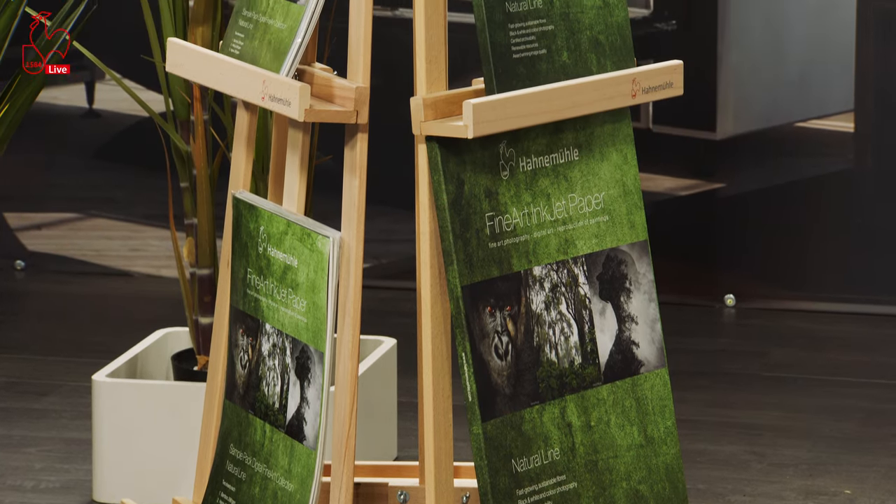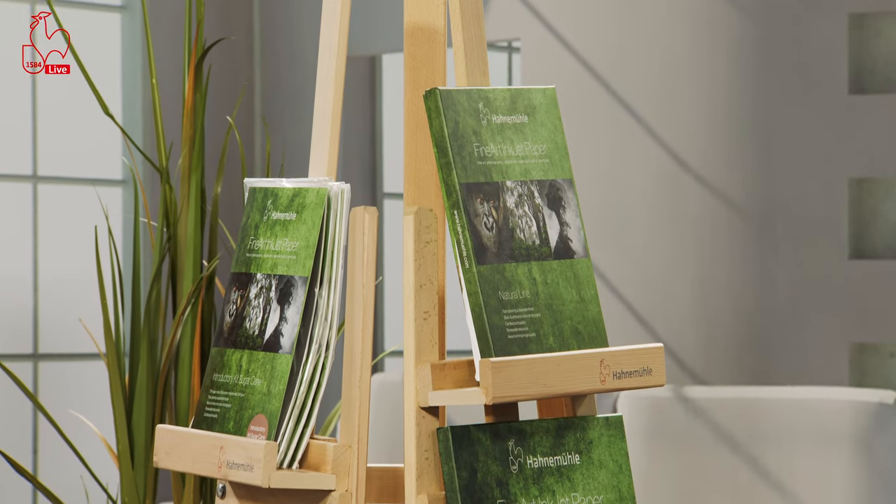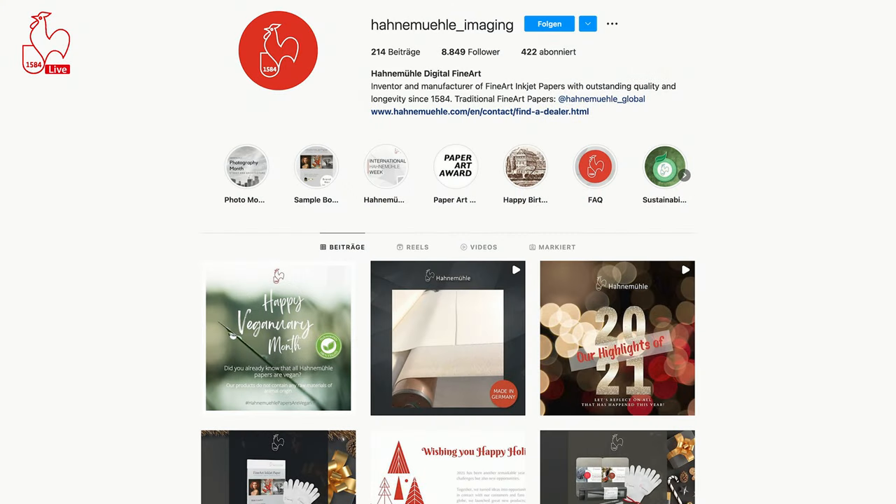You can run to the dealer or online shop of your choice — they will have it ready. If you're unsure where to find the next dealer, hop onto our homepage and use the 'Find a Dealer' search: type in your location, select digital fine art papers, and the next store around your corner will pop up. For more information, our Hahnemühle blog has many articles about the Natural Line and our sustainability pursuits. Of course, our Instagram account — hahnemühle_imaging — is always up to date with the latest news.